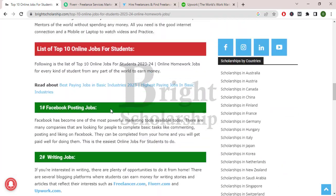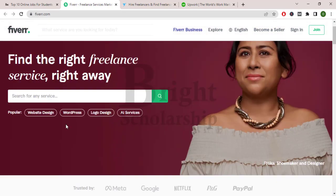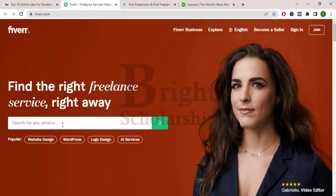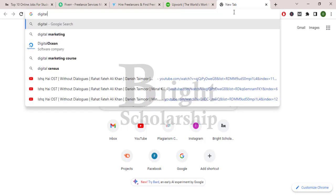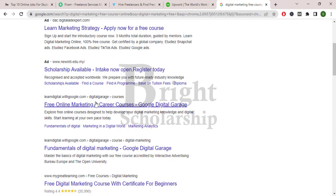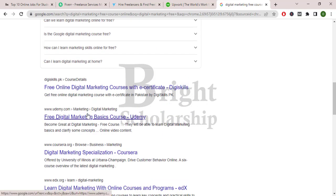Now we will see how many jobs are posted on these websites and how students can earn. I have opened the fiverr.com website where you can search any kind of job. But you have to learn skills first. Where can you get these skills? You can get skills from YouTube and other websites. For example, searching on Google for 'digital marketing free course online' shows a lot of websites. Google is officially providing free online courses with certificates. You can learn these skills from there.